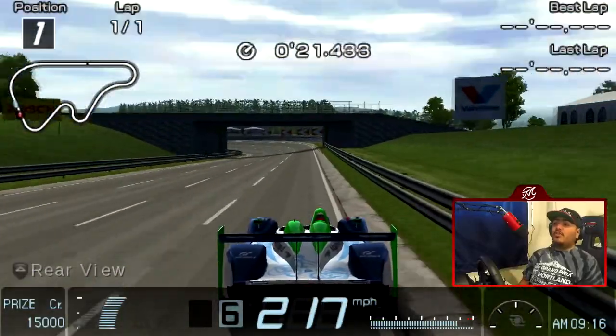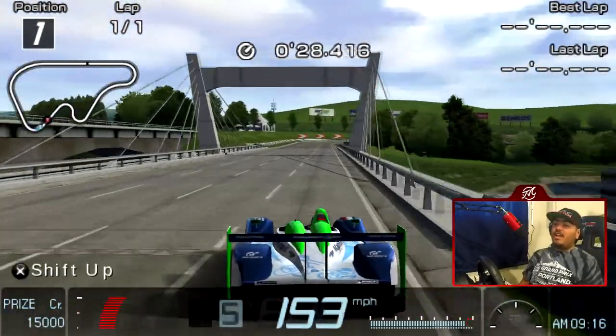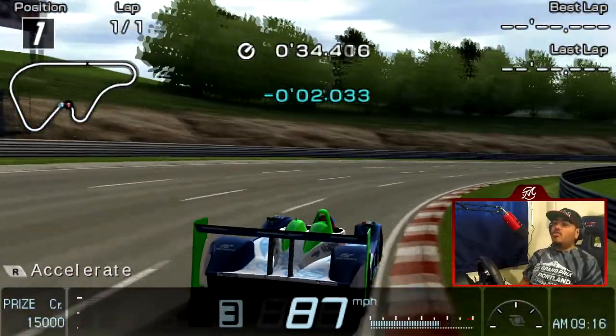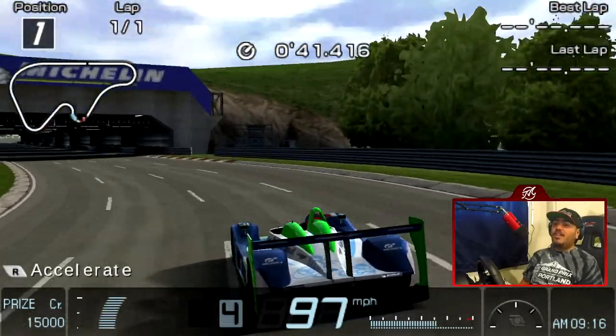Yeah, we're overkill with the softs on this car. The Escudo is probably much better at any other course, but at high speed courses this car tops out at 205 or so and we have better drag — because this car is very low profile given it's an LMP1.